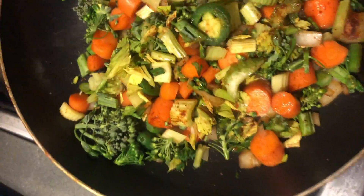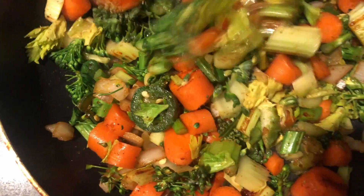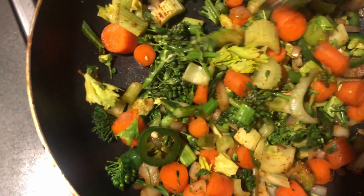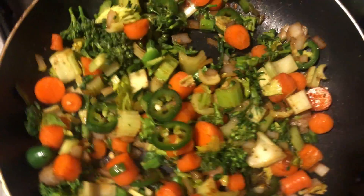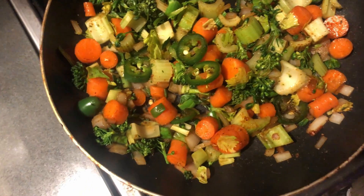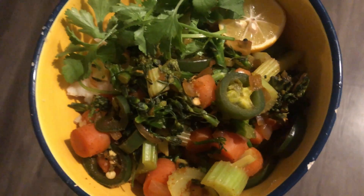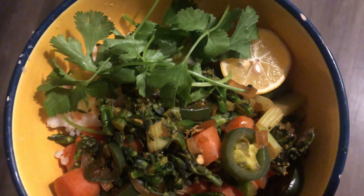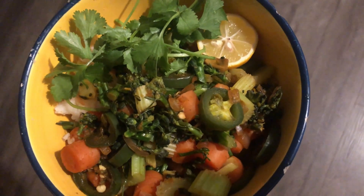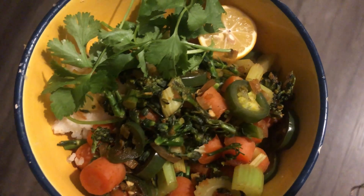I'm just going to let it cook down for a while, then turn it down on low for a couple more minutes and plate it up. Here's my final product — veggie stir-fry with white jasmine rice. I added a slice of fresh lemon and some fresh cilantro. I hope you enjoyed my what I eat in a day! Please feel free to like, share, and subscribe — thank you!